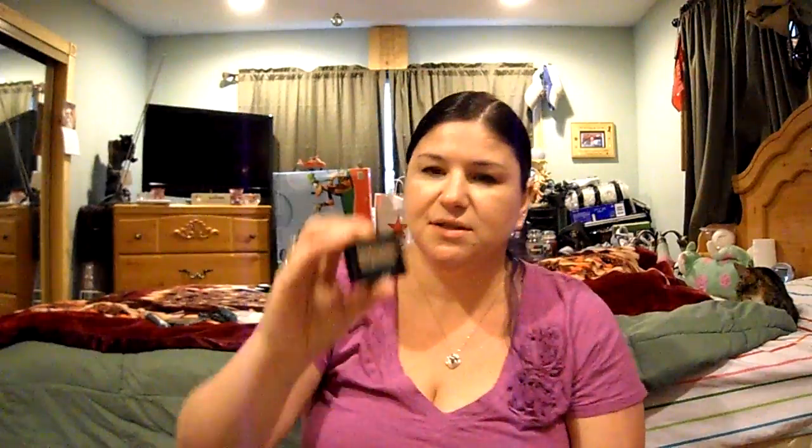I also got these cute little hair ties because I figured I'd spice up my hair — at least if I'm pulling it back, put some cute little things in it. And then I got this Rimmel Glam Eyes Mono Eyeshadow in 102 Backstage. It says it's brand new. It looks like a really pretty taupe-y, metallic-y brown, so I'm looking forward to trying that.